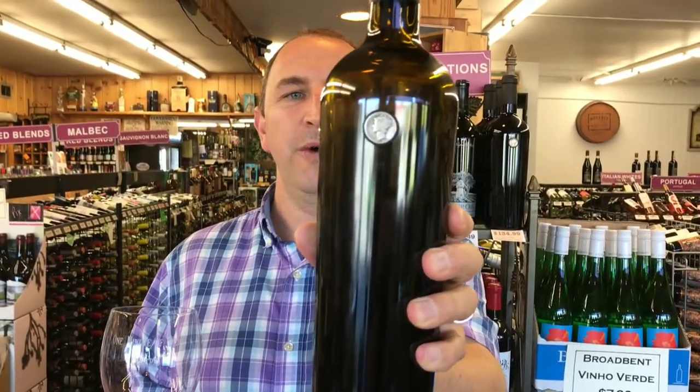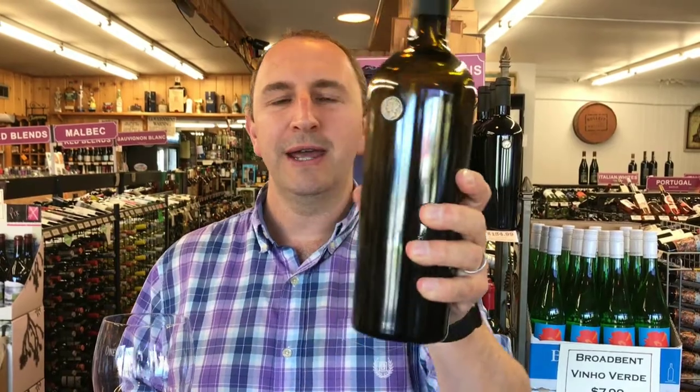Hi! Welcome to One Minute of Wine. I'm Tim. Today I have Oren Swift Mercury Head Cabernet. This is a 100% Cabernet Sauvignon from Napa Valley, 2016 vintage on this.